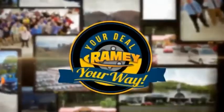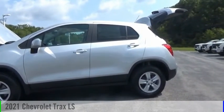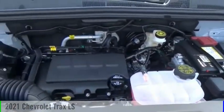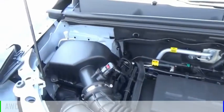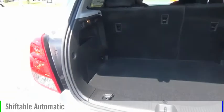Amy, it's your deal, your way. Stop by and take a look at the 2021 Chevrolet Trax. This vehicle is powered by an all-wheel drive, four-cylinder, 1.4-liter engine, and comes with an automatic transmission.